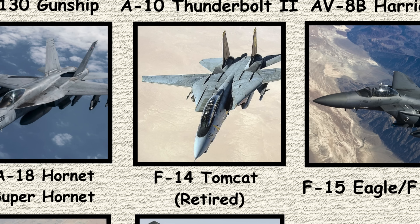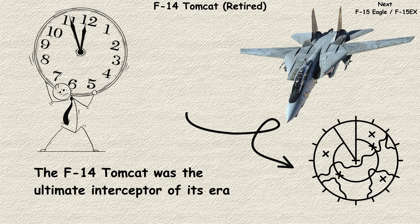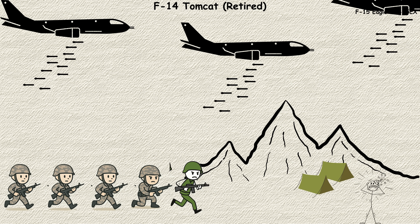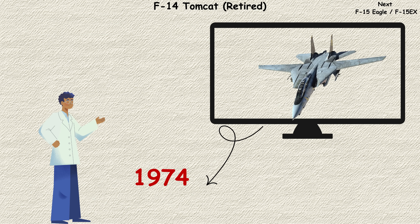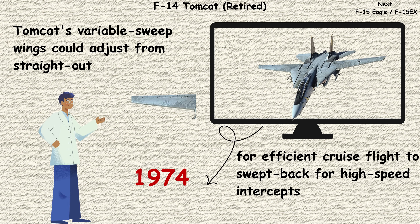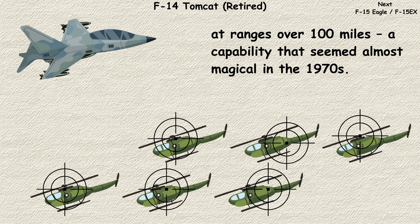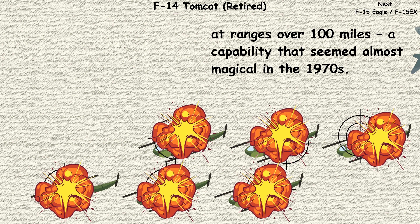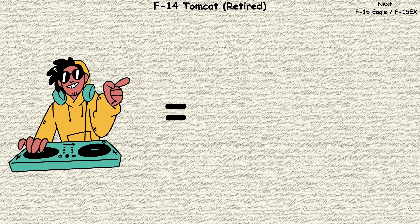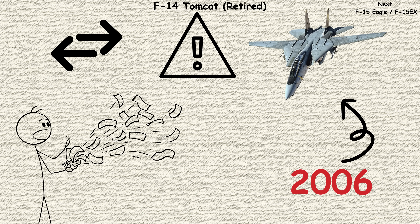F-14 Tomcat (retired). The F-14 Tomcat was the ultimate interceptor of its era — a long-range defender designed to protect Navy carriers from Soviet bombers approaching from hundreds of miles away. Introduced in 1974, the Tomcat's variable sweep wings could adjust from straight out for efficient cruise flight to swept back for high-speed intercepts. Its Phoenix missile system could engage six targets simultaneously at ranges over 100 miles, a capability that seemed almost magical in the 1970s. Pop culture immortalized it in Top Gun, but budget constraints and changing threats led to its retirement in 2006.